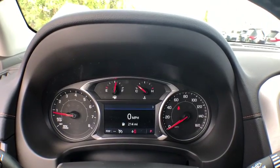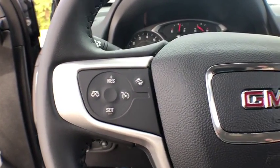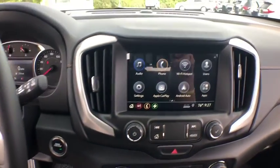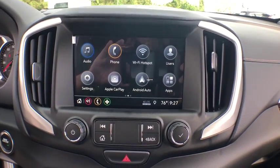Here are some of this vehicle's great options: keyless entry, lane departure warning, backup camera, traction control, remote engine start, anti-lock braking system, stability control, steering wheel audio controls, leather-wrapped steering wheel, Bluetooth.